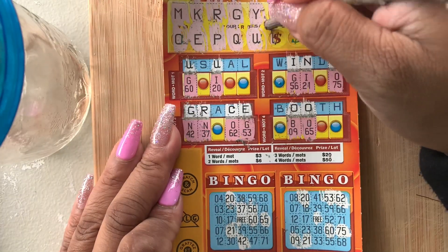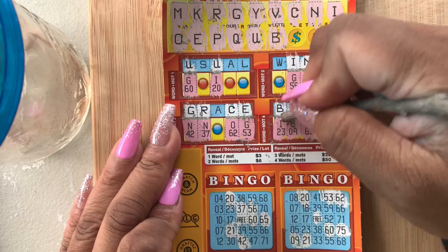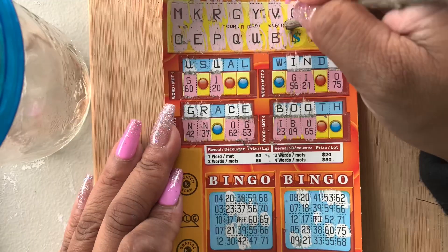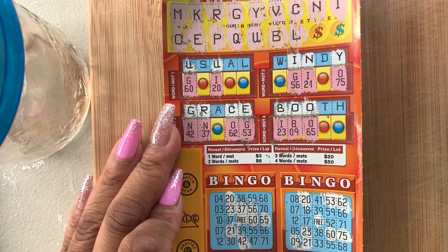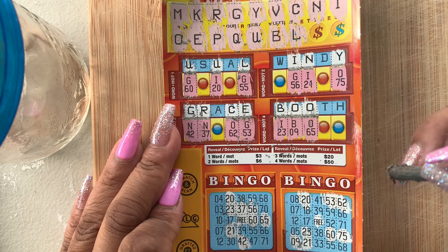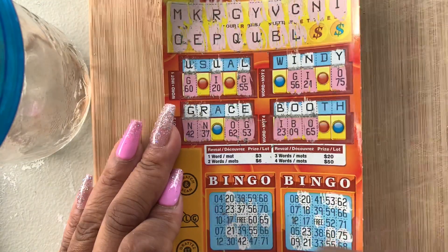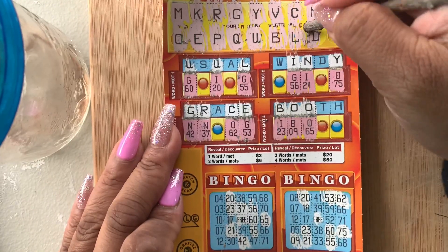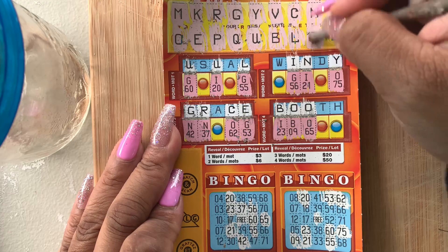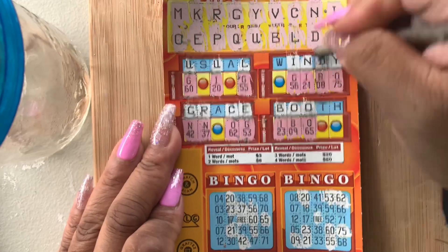We need an A. B — we have a B. The bingo number is I23. We have an L — G55. Guys, I have a surprise for you on Monday — a video sponsored by OLG posted Monday. D — B8.